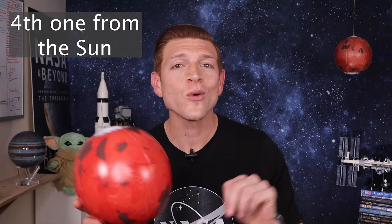There are eight planets in our solar system and Mars is the fourth one from the Sun. It goes Mercury, Venus, Earth, and then Mars.